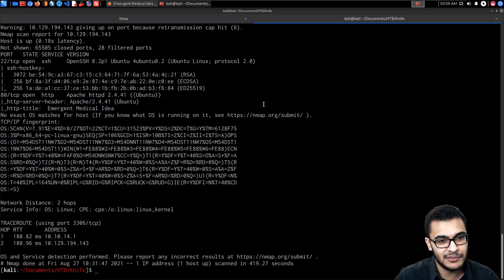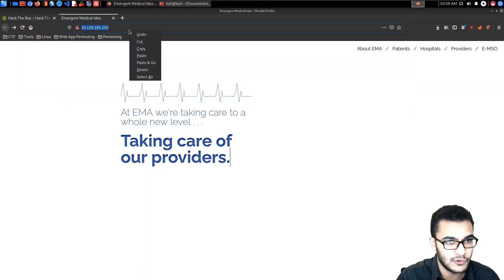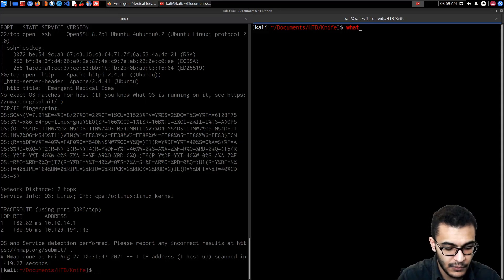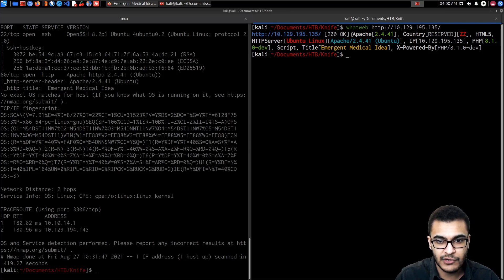To do this we can use WhatWeb. We just say 'whatweb' and paste in the URL, and it will provide a list of technologies and their versions running on the web server. We can see it's running Apache 2.4.41, HTML5, and something very interesting: PHP 8.1.0-dev.